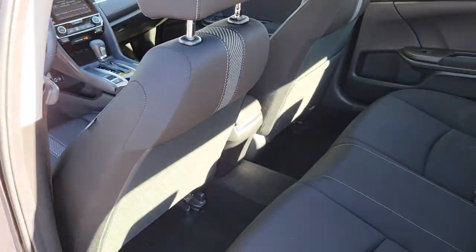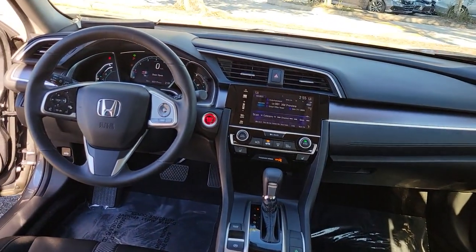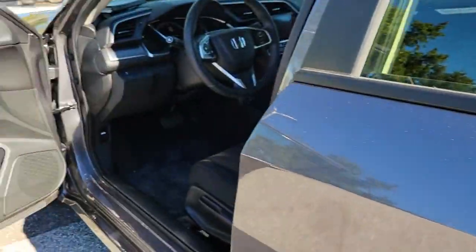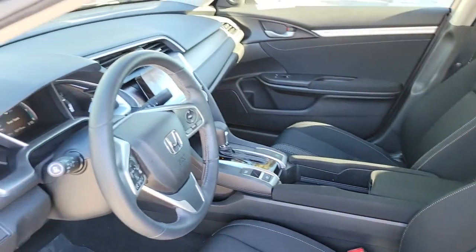The following are some of this vehicle's highlighted options: electronic stability control, trip computer, bucket seats, power windows, four-wheel disc brakes, power steering. Refined yet aggressive, efficient yet powerful.